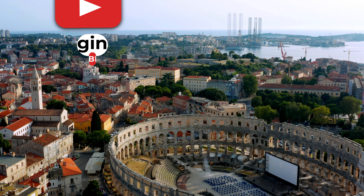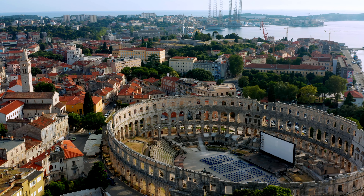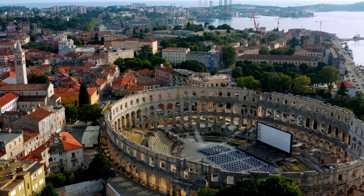Don't forget to subscribe for more beautiful travel destinations and ring the bell so you won't miss any of our journeys. Until next time, ciao e arrivederci!